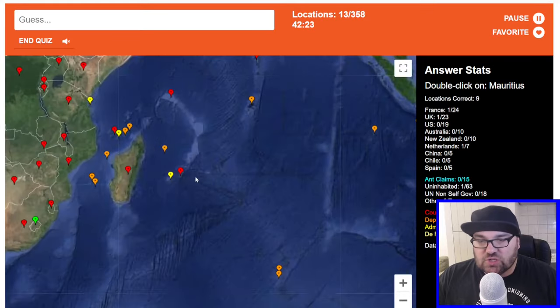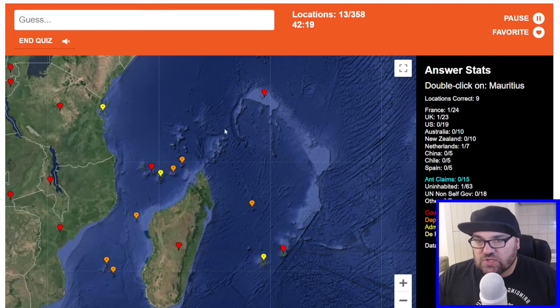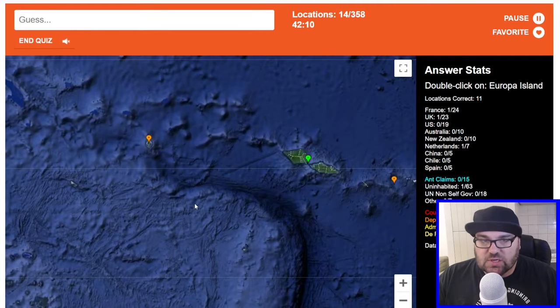Bolivia. We can do Mauritius — let's just make sure we get Mauritius right. This is the country, right? So this is Seychelles, this is Comoros, this is Mauritius. Samoa — I do know what Samoa looks like. This is Samoa.